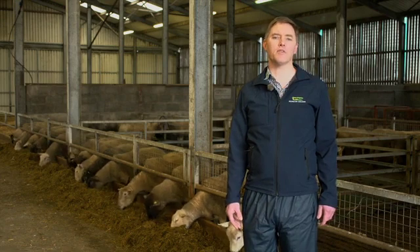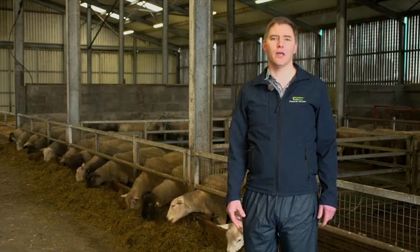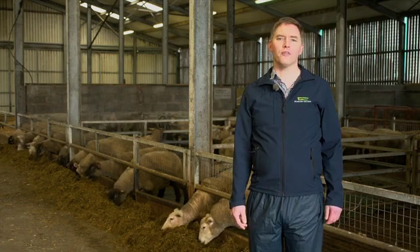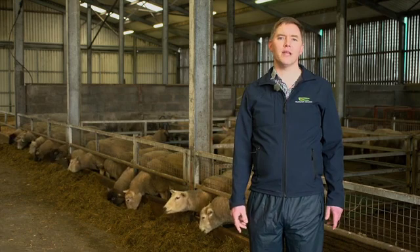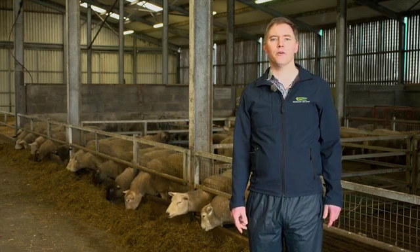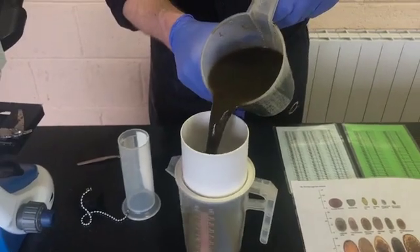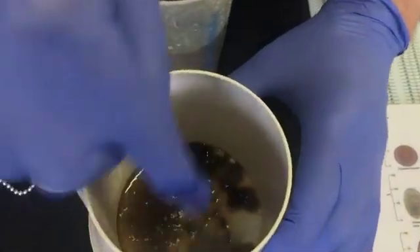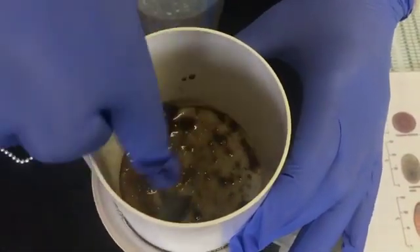It is best to identify possible ewe lamb replacements at this point. Ewes rearing more than one lamb may require meal feeding from two to three weeks post-lambing. Magnesium will need to be added to the ewe's diet in mineral buckets or in the concentrate to prevent grass tetany. Scald is quite often the first source of lameness a lamb will encounter. Once the weather becomes mild but still damp, you will start to see the effect of hatching out of parasite worms. It's best to talk to your vet and use technologies such as faecal egg counts before treating lambs for parasites, as there is a lot of resistance building up to the products used to kill parasites in sheep flocks.